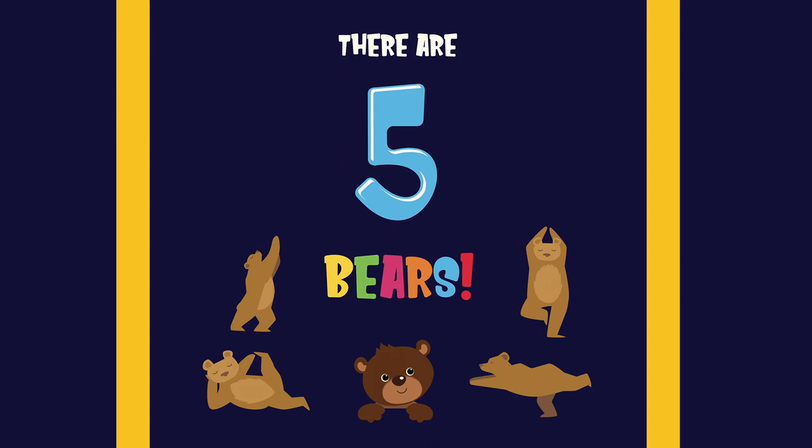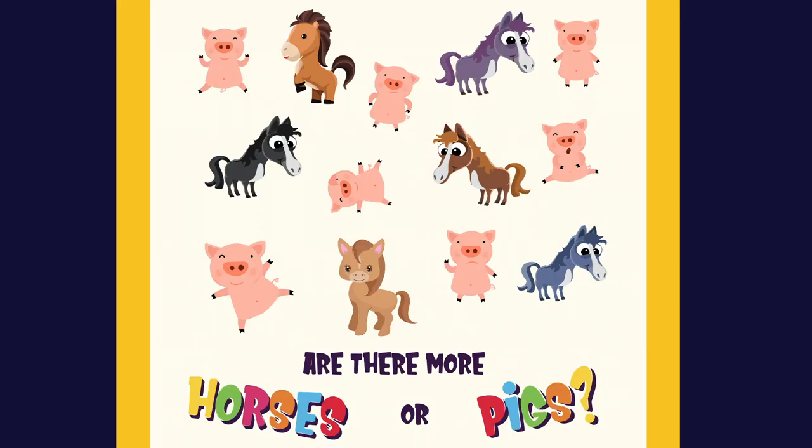One, two, three, four, five. Are there more horses or pigs?